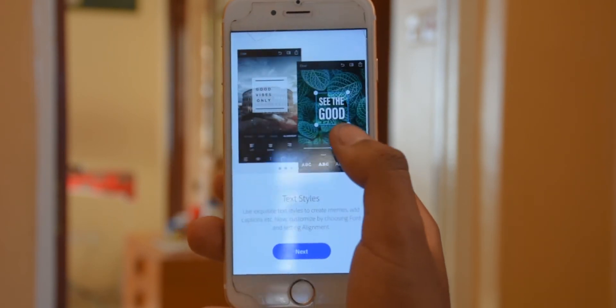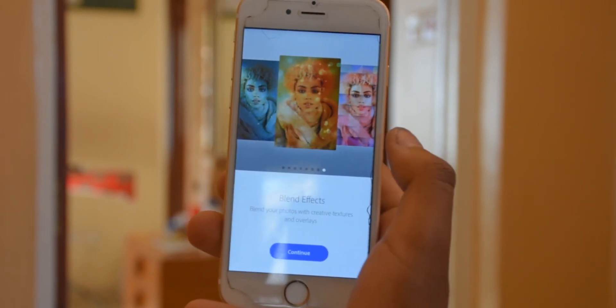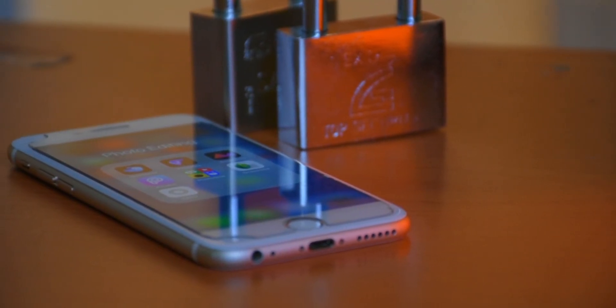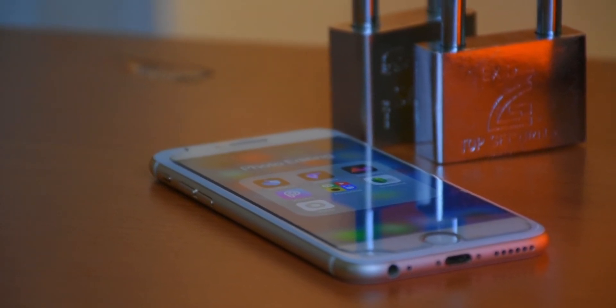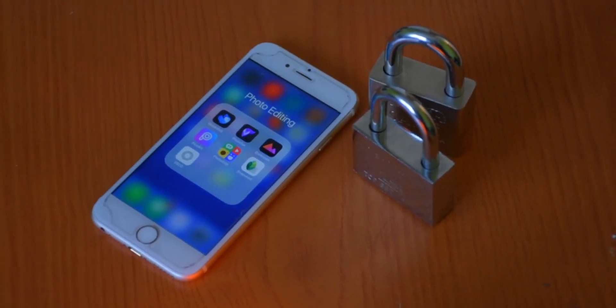And that wraps up my top five picks. I hope you enjoy this video — links to the apps will be found in the description section below. These are my own preferences, so let me hear what other photo editing apps you would recommend down in the comments section below. Thank you so much for watching, I hope you like it and subscribe. I've been your host Maxwell.